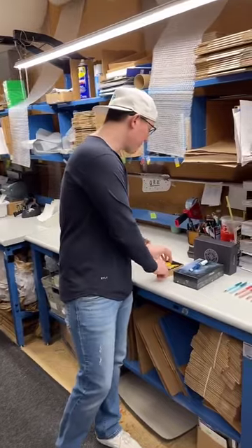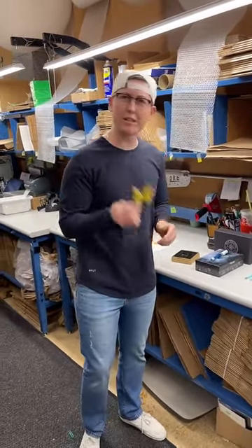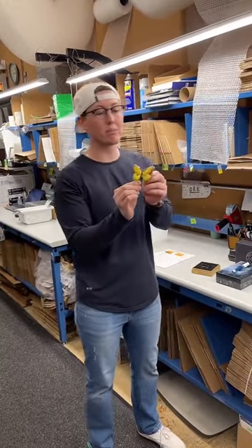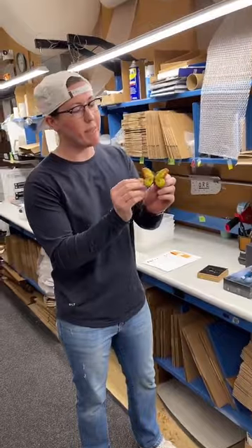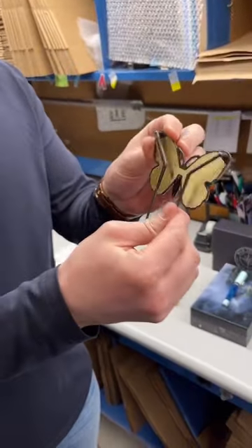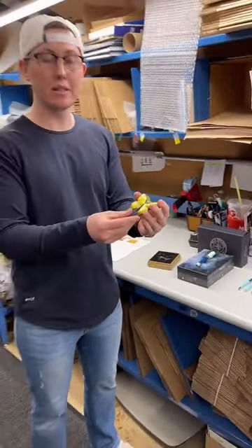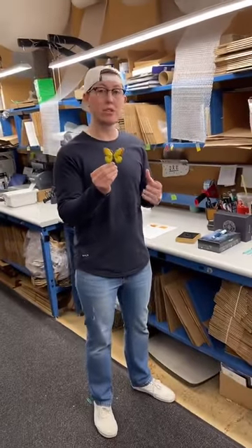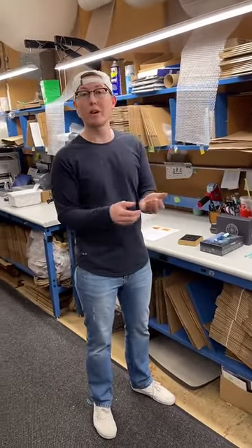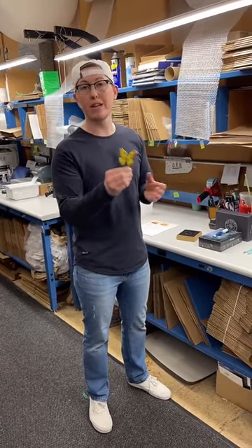We've got something brand new that's not even on our website yet — this is Esterbrook's new ceramic butterfly page holder. You'll notice it's got these hooks; you slide it right down the middle of the crease, the binding, so it holds your page open. It's a heavier weight so the book won't go anywhere, and it also has a beautiful aesthetic making it fun to use while you're writing.